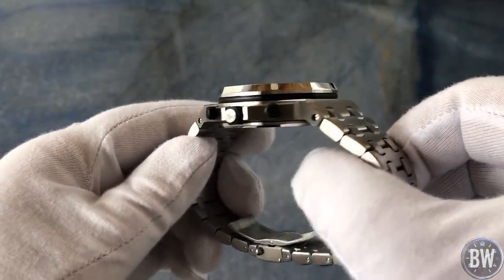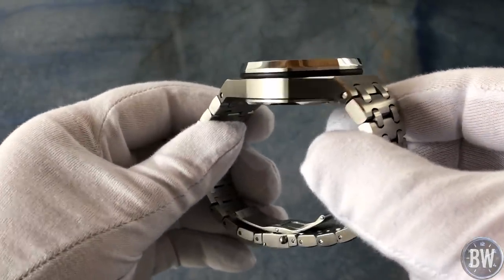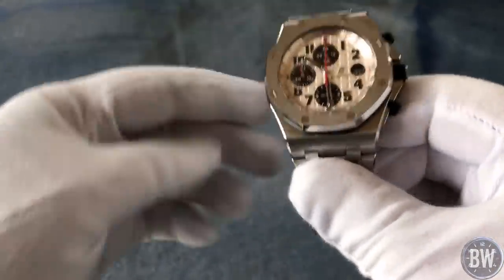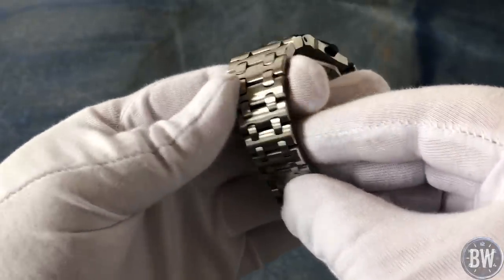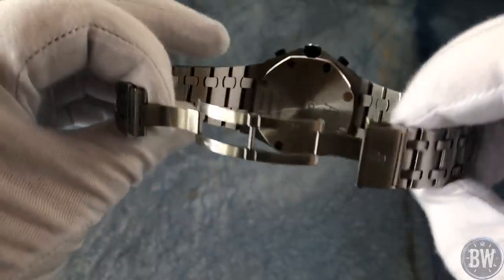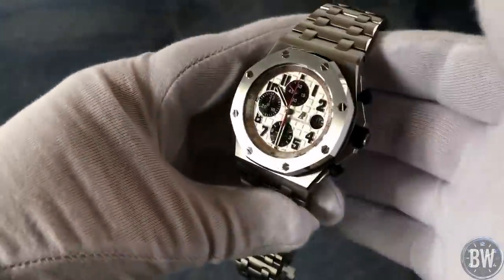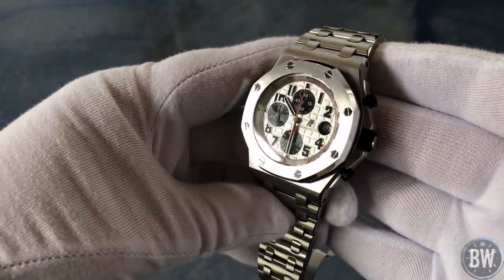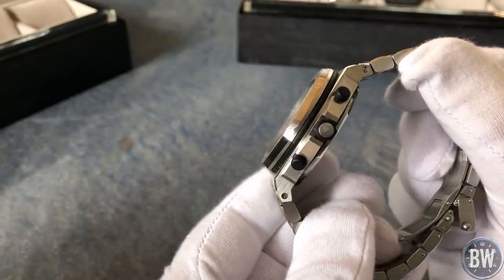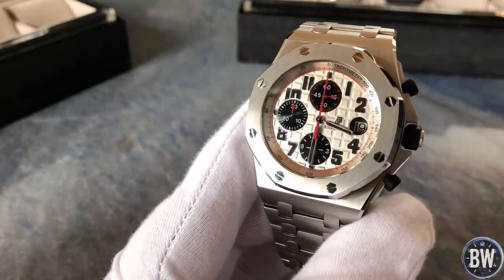Now let's look at this Audemars Piguet Royal Oak Offshore Chronograph. Andy had the classic 15400ST back in 2013, but sold it before everyone went crazy for the Royal Oak — which is my own personal grail watch. He regretted selling the 15400 and missed it, so he re-bought an AP but switched it up with this Offshore Chronograph. It's got the factory bracelet with that beautiful light play and finish work, adding quite a bit of weight to an already hefty case. It's a real statement piece — a great conversation starter even with non-watch fans.